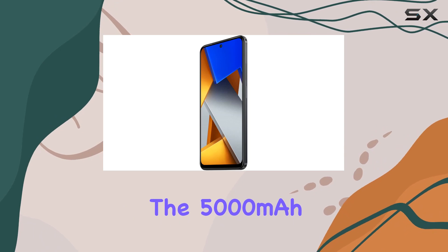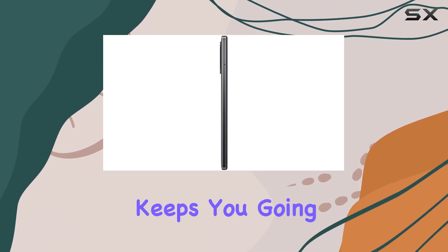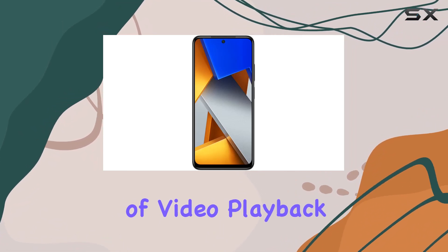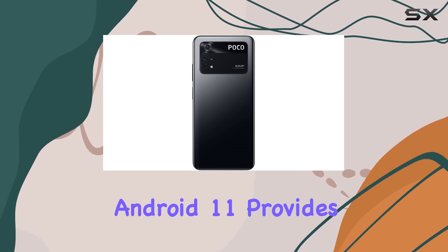Under the hood, the MediaTek Helio G96 octa-core CPU coupled with the Mali G57 MC2 GPU ensures snappy performance. The 5000mAh battery combined with 33W Pro fast charging keeps you going all day, and a quick 10-minute charge gives you two hours of video playback.